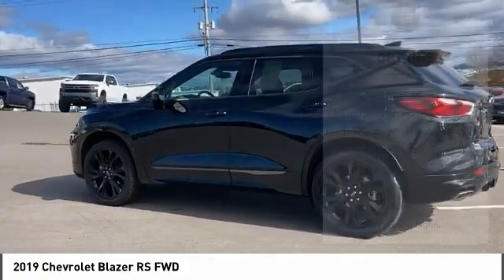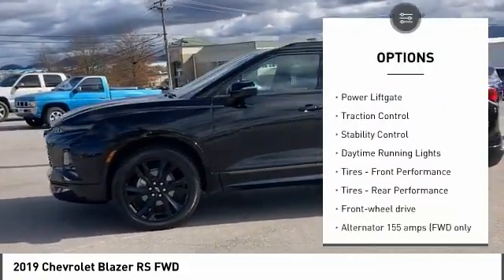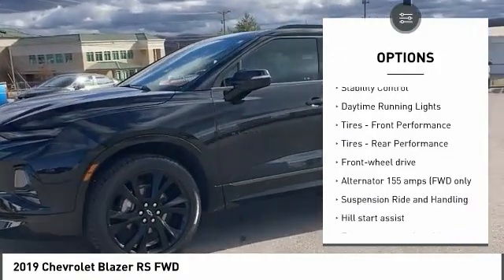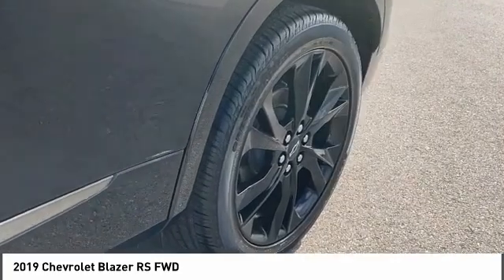Here are some of this vehicle's great options: blind spot monitor, electronic parking brake, aluminum wheels, remote engine start, power lift gate, traction control, stability control, and daytime running lights.